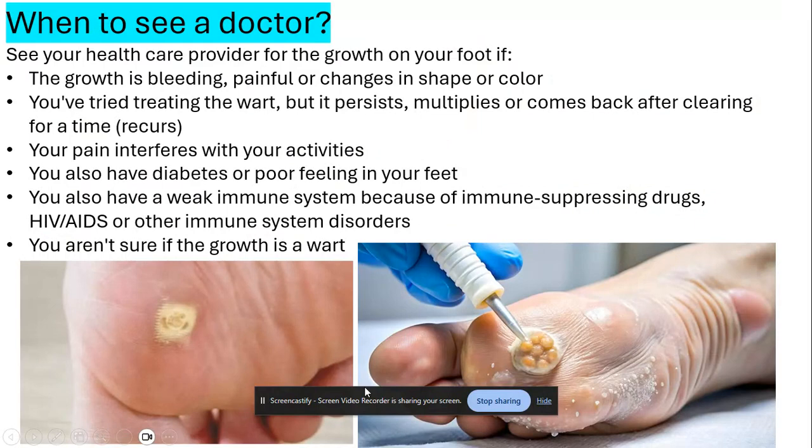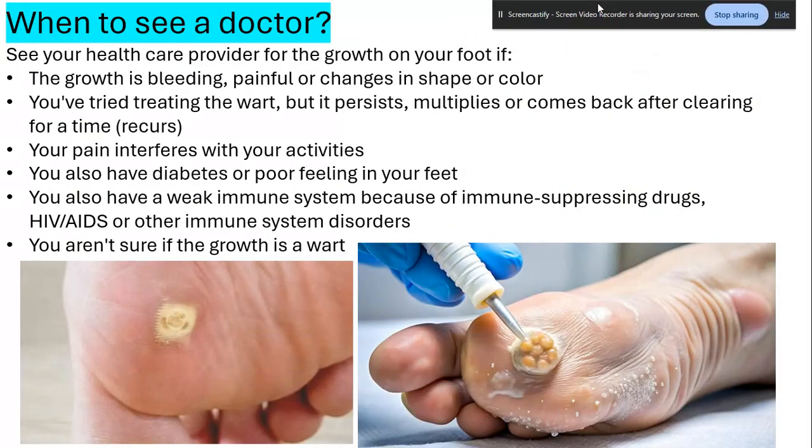When should you see a doctor for plantar warts? See your healthcare provider if the growth is bleeding, if it becomes painful, or if there are changes in its shape or color — if it gets too bright or too black, get it checked. Also see a doctor if you've tried treating the wart but it persists, multiplies, or comes back after clearing for a time.